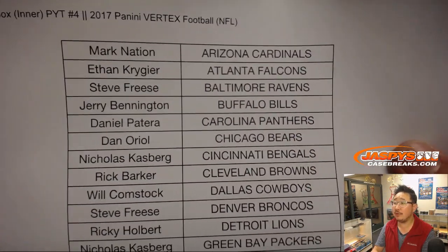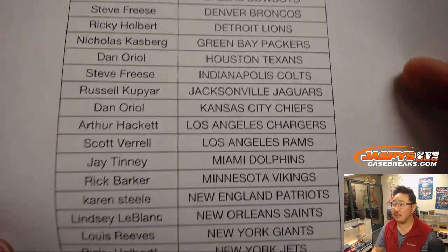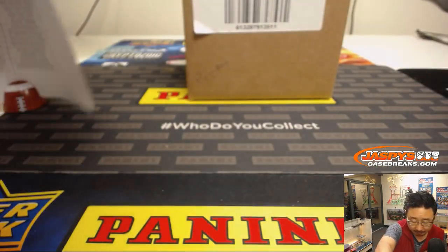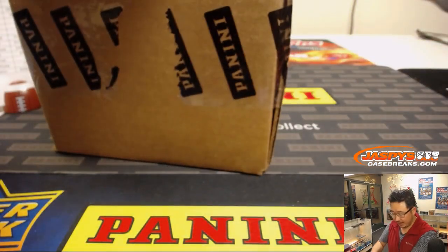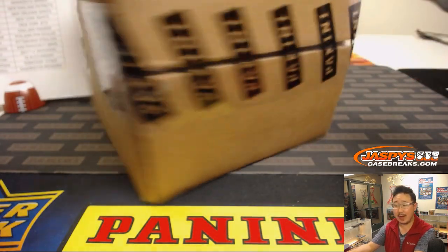On the 3rd of January, getting into Pick Your Team four — Ricky with that last spot mojo, Jets. Remember, we popped open that master case, picked that one side, and this side was reserved for next time, and now it's next time.